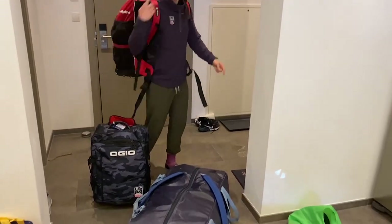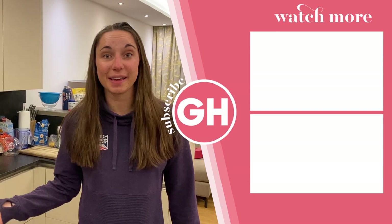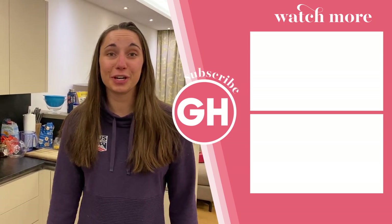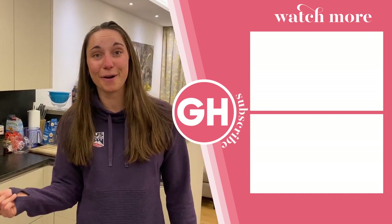Everything all packed up — backpack, carry-on, and duffel ready to go. Thanks for watching! I hope you got to see what it's like to travel on the road for five months as a professional ski racer in the Olympic lead-up. You can follow me and my journey as I go to the Olympics at Julia Kern Ski on Instagram. I hope you cheer for Team USA — and make sure to also subscribe to Good Housekeeping to see more awesome content.